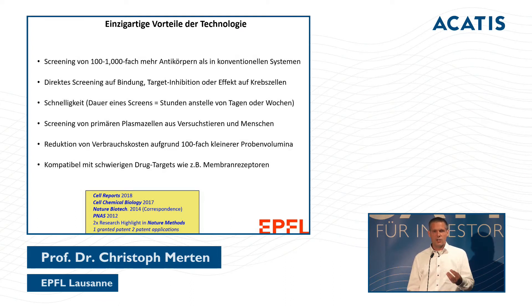The advantages are clear: we have a throughput thousands of times higher than before. We can screen, select, and find antibodies that bind to a pathogen or kill cancer cells. The screens are very quick — just a couple of hours compared to traditional systems. We also have a major cost reduction due to the small volumes, and even difficult drug targets like membrane receptors can be addressed.